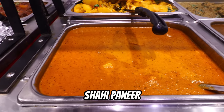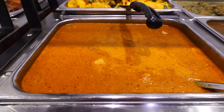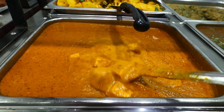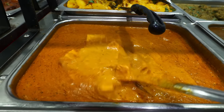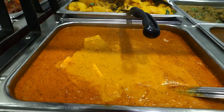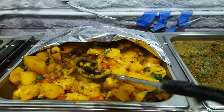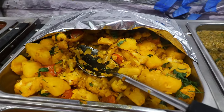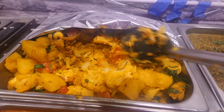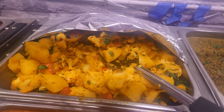Down here we got the shahi paneer, which is also another vegetable dish — cubes of cheese cooked in creamy sauce. And then up there we got aloo gobi, which is a vegetable dish: cauliflower and potato cooked with spices. Very vegetable friendly at this restaurant.